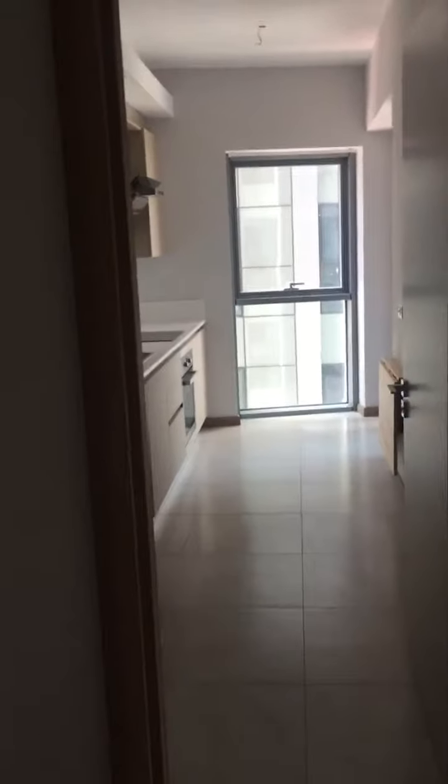In front of the door there is the kitchen, and when you turn right it is the main bedroom. The main bedroom has a place for the closets — you can put your closet here.